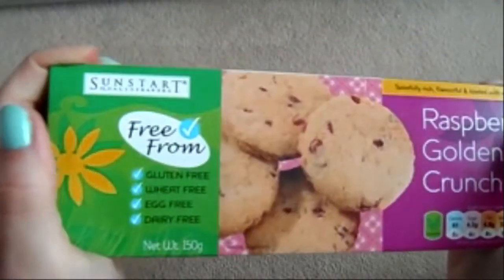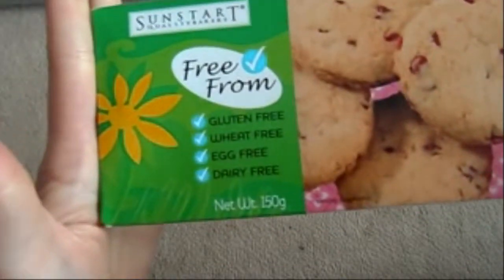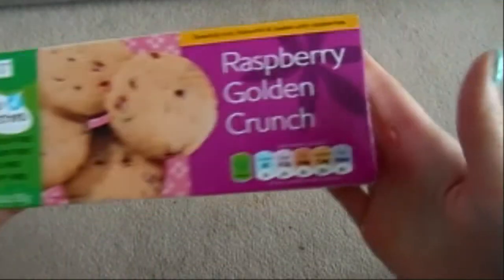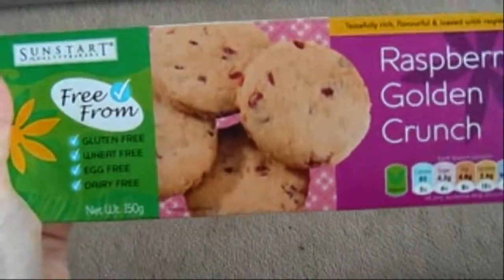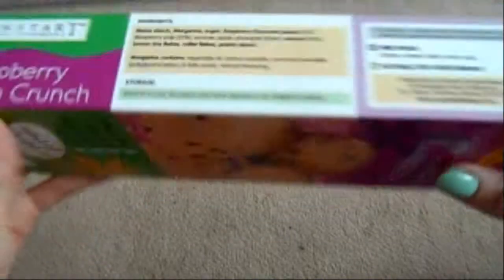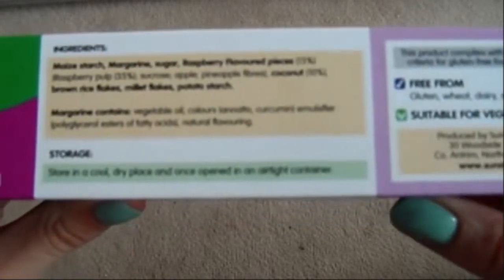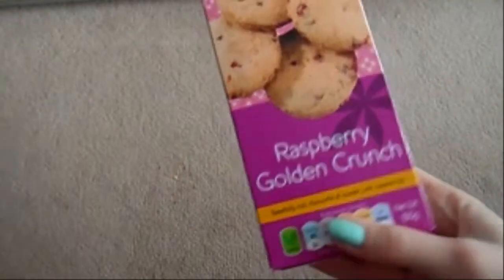I got these from Holland & Barrett. This is Sun Stars — gluten-free, wheat-free, egg-free, and dairy-free. These are the raspberry golden crunch biscuits and they taste really nice, just like normal biscuits completely. They're better for you because they haven't got all the gluten, and there's not even that much in the ingredients.